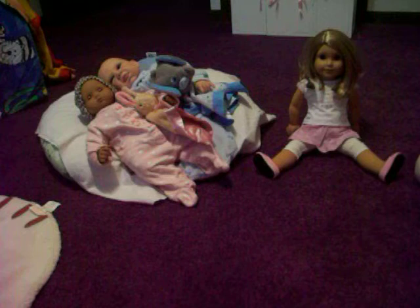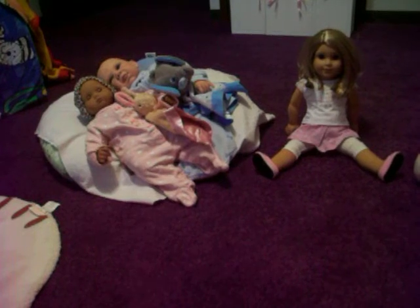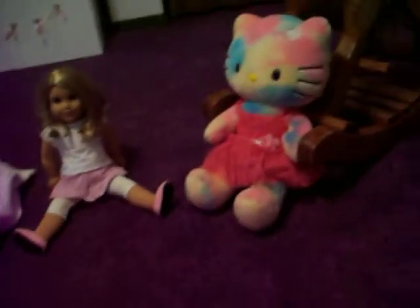Hello, hello everybody. Today joining us we have Peyton and Aiden over there on the boppy. And we have Miss Tiffany, Tiffany Jo. And then we have a special guest — Miss Hello Kitty.